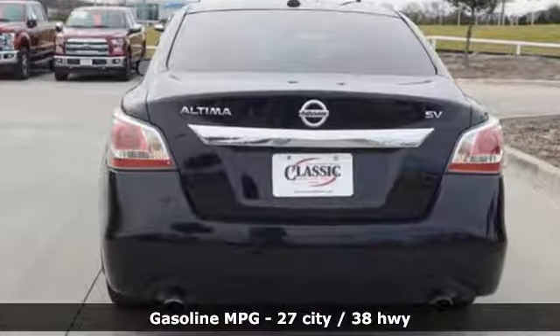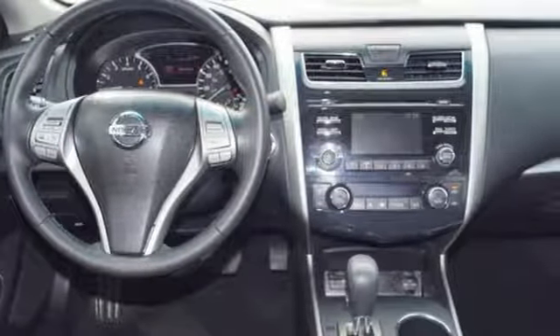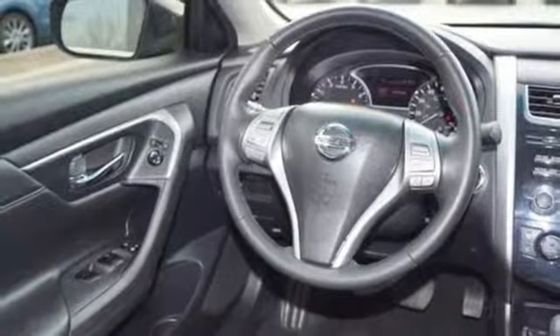Streaming audio, doors and push-button start proximity key, dual zone climate control, remote engine start, and manual tilting steering column.